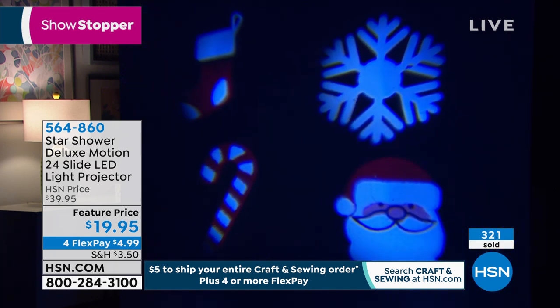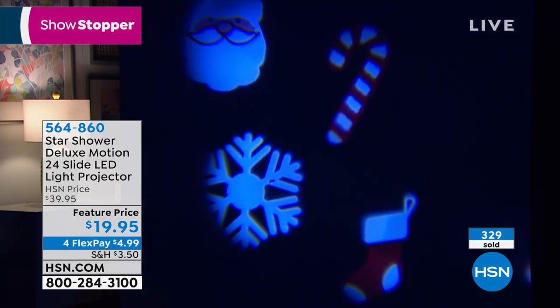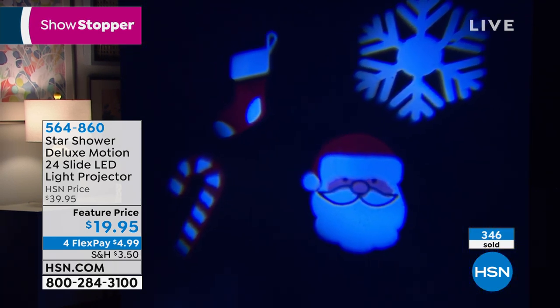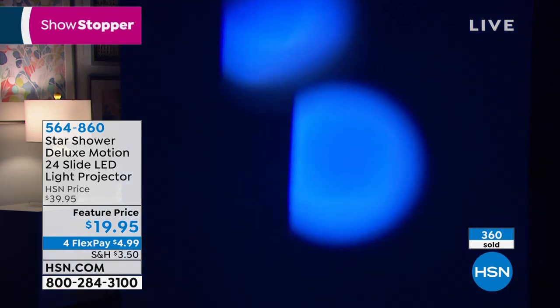What I like about this is, with these projections before you used to have them where they would have maybe one or two images and they weren't able to really project that white as beautifully as they can do it now. So it is a fantastic image — it looks really good whether it's large or small. Look how easy it is to change it — you just put another one in the holder.